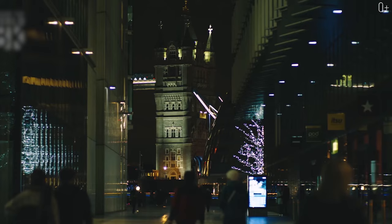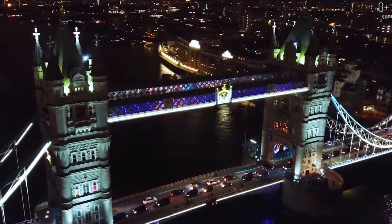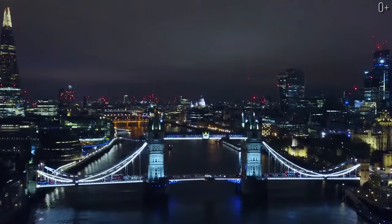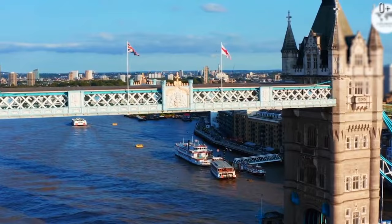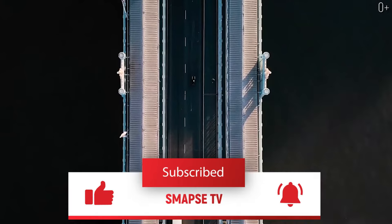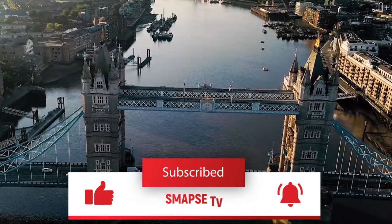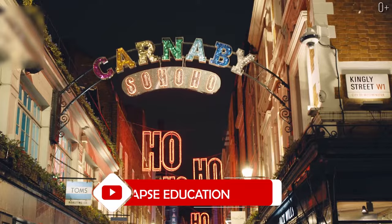Undoubtedly, Tower Bridge is a landmark of London which is gorgeous in any season. However, if time allows, watch the bridge in the evening as well, when it's already dark. If you liked the video, don't forget to smash the like button and check out our second series, Smaps Education, where we talk about education and educational institutions around the world. If you're interested in learning about some interesting British attraction, write about it in the comment section and we'll definitely make a video about it.